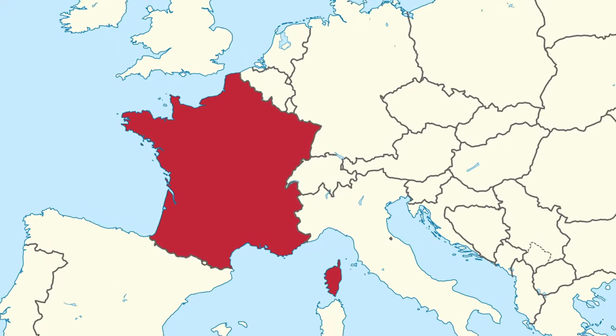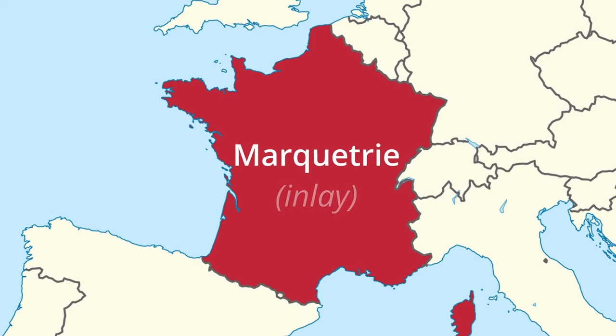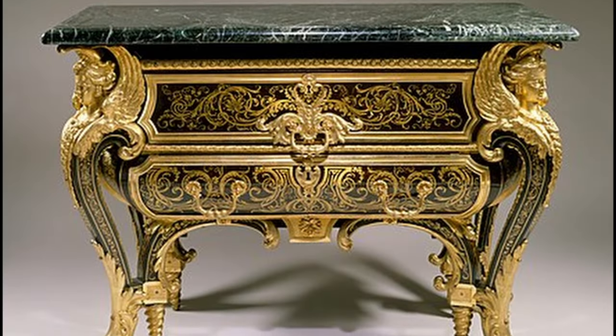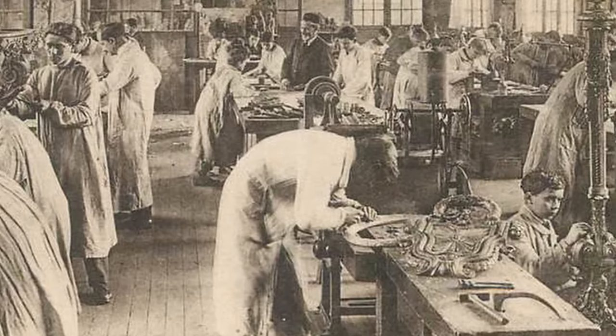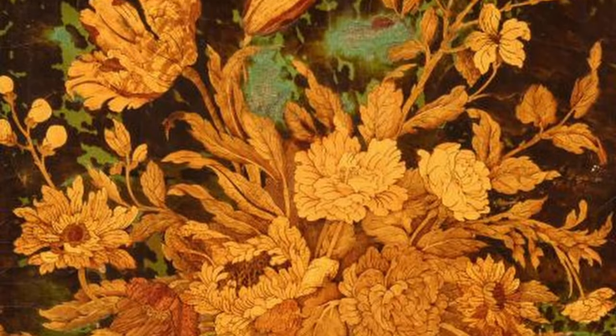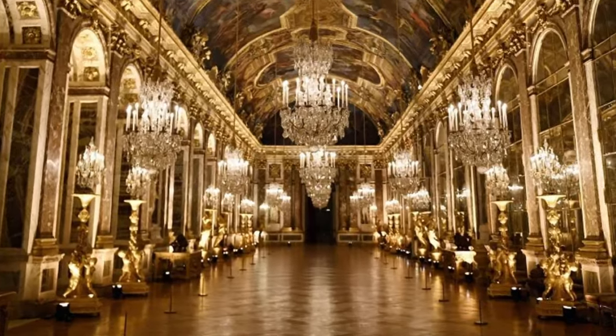France became the center of inlay artwork during the 18th century, coining the term marquetry from the French word for inlay. King Louis XIV sponsored the work of the master cabinet maker André-Charles Boulle. Known as the furniture jeweler, Boulle founded an influential school in 1886, the École Boulle, which had a huge influence on marquetry and supplied much of the furniture in the Palace of Versailles.